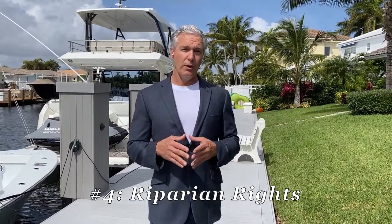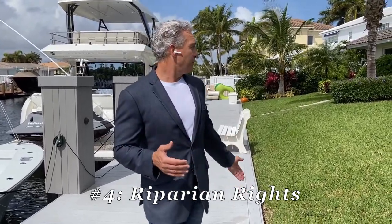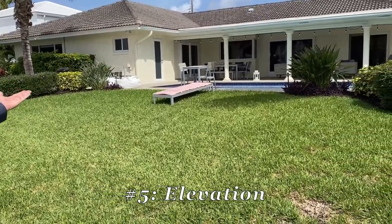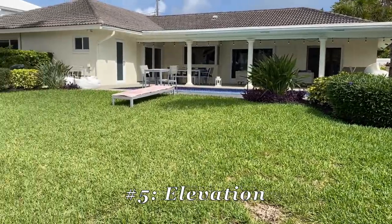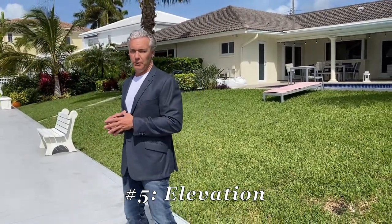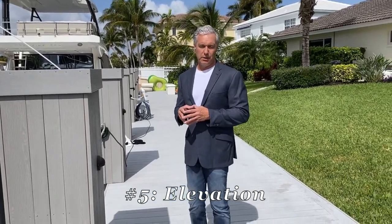The other thing you need to consider is floodplains and elevation — important for the protection of your property as well as your insurance rates. As you can see with this particular home, the property goes up substantially in elevation as we move away from the water. Your survey will provide more details, but we can clearly see this property is very well elevated, which means your insurance will be reasonable and you'll be well within zoning and regulatory compliance.